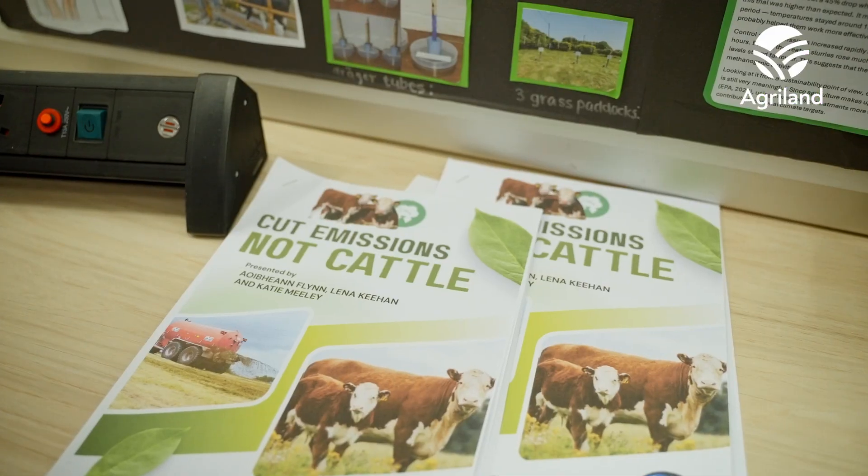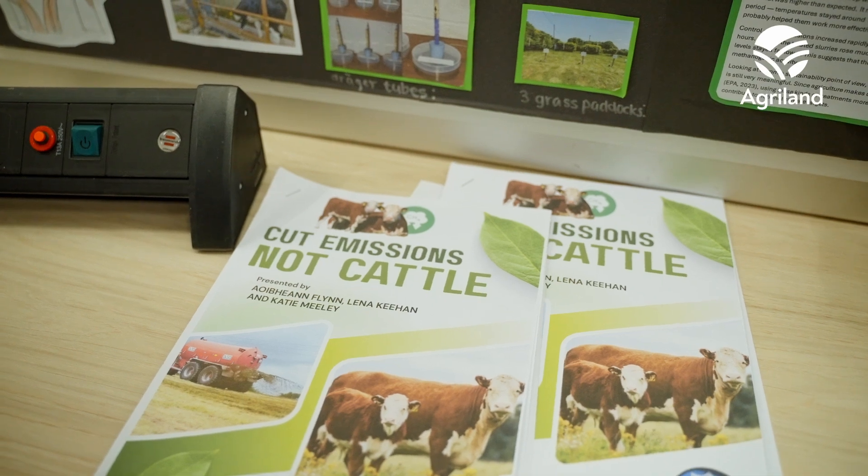Our project looks at reducing emissions on farm without reducing the amount of cattle on them. There are three parts to this project. We looked at twice a day versus once a day feeding on calves to see how that reduced labour and costs on the farm. And then we looked at treating slurry with acid and bacteria.